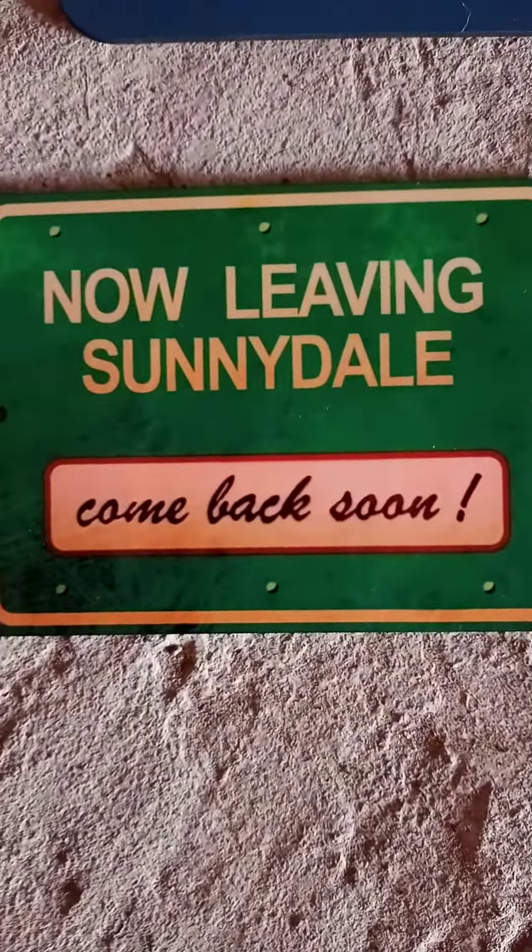Next up we've got the Buffy the Vampire Slayer 'Once More With Feeling' musical album. There we go — all the songs are listed; I'll leave it there for a second so you can read them all. On the back we've got Anya, Giles, Tara, and Spike. I won't show you the inside of the cases because it'll take too long.